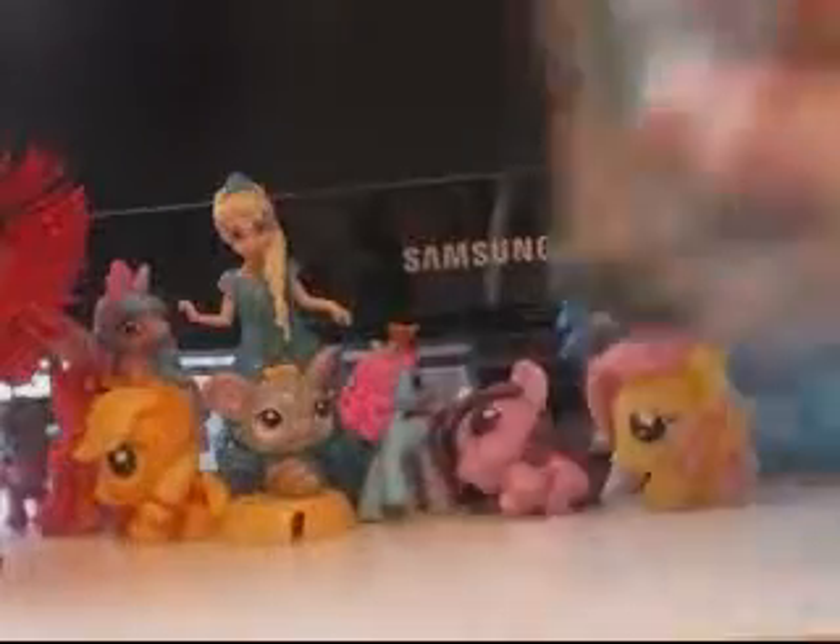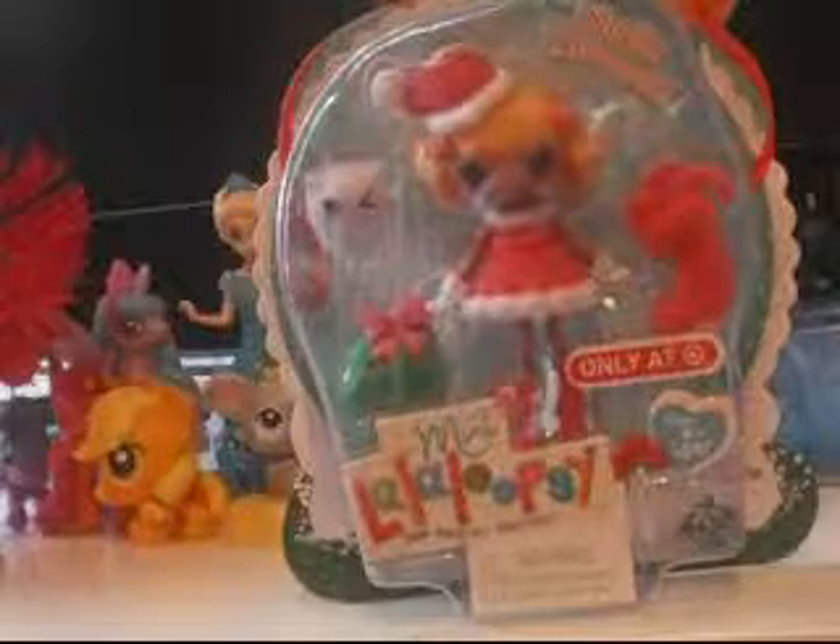Then there's the usual basic info. We have all the Christmas Mini Lalaloopsies to date. We have Holly Sledbells from 2011, the very first ever Christmas Mini. And we have Ivory Rice Crystals from Christmas 2012. Then last year, they released Lalaloopsie Ponies instead of Minis.